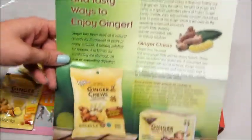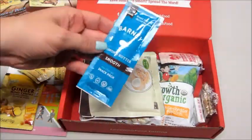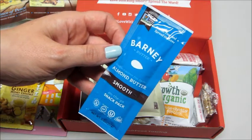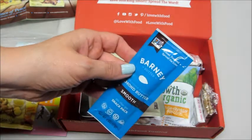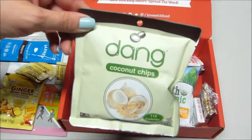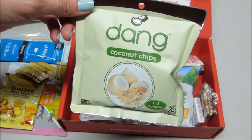Next up we have almond butter — a little on-the-go snack pack, Barney Butter. Haven't heard of that, so that's fun to try. I have heard of these Dang coconut chips — 115 calories.